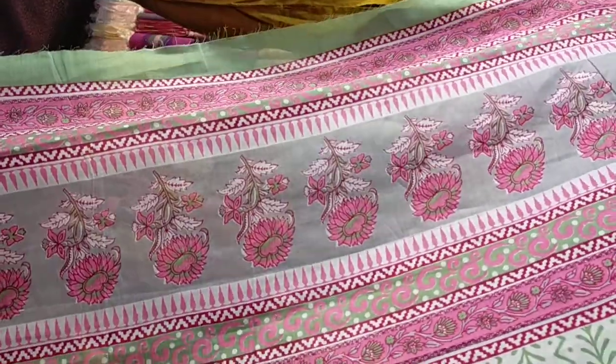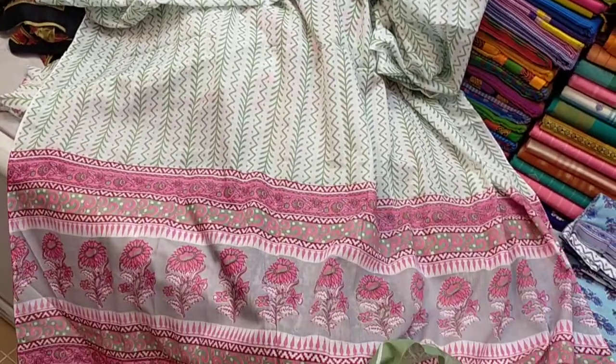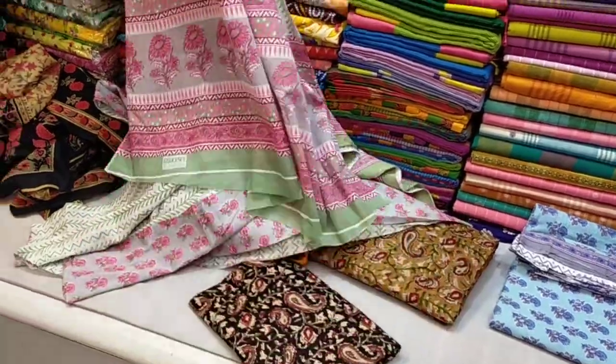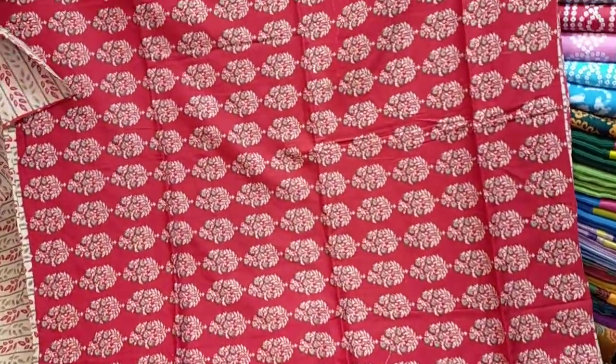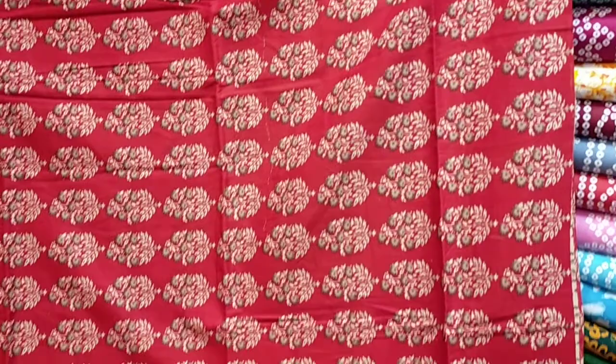We have two fabrics. Only 800. The one is the same part — the one is the red, this is the red.